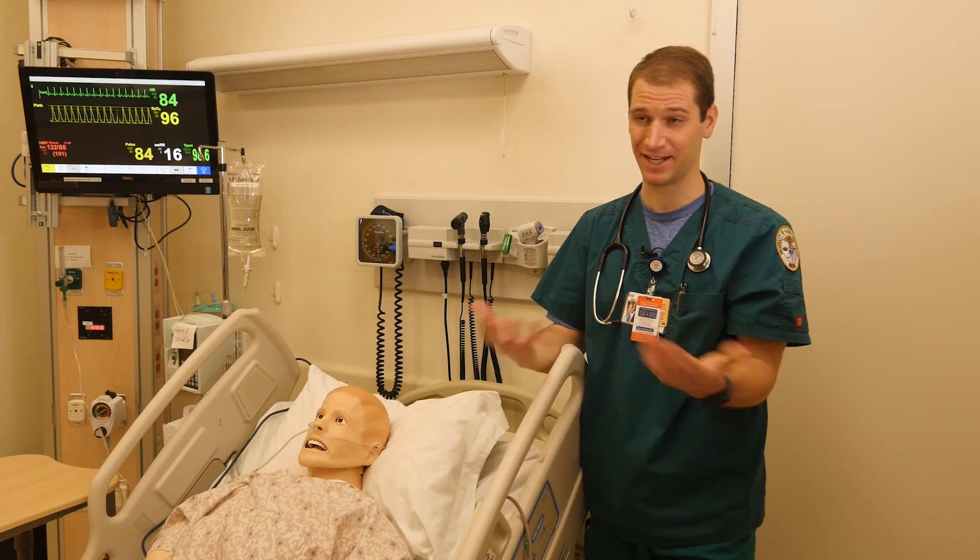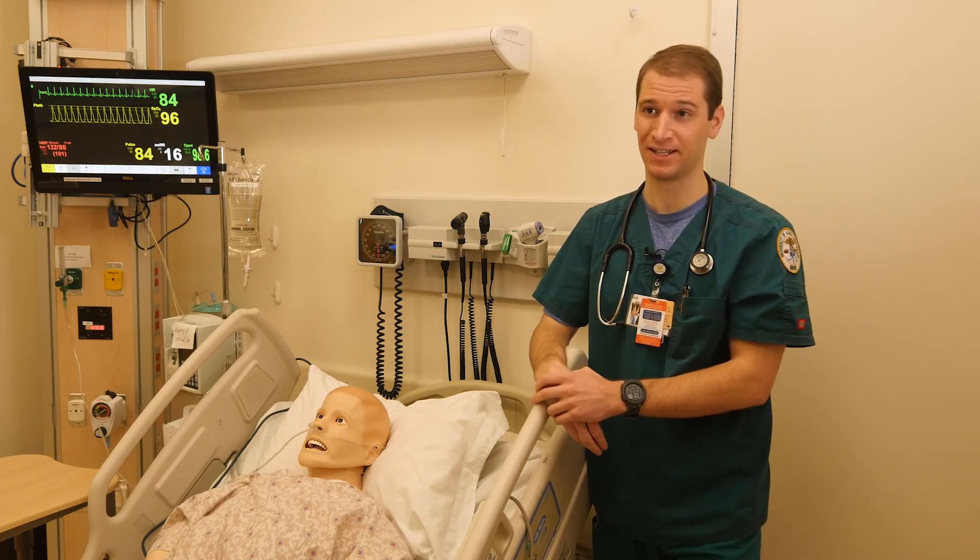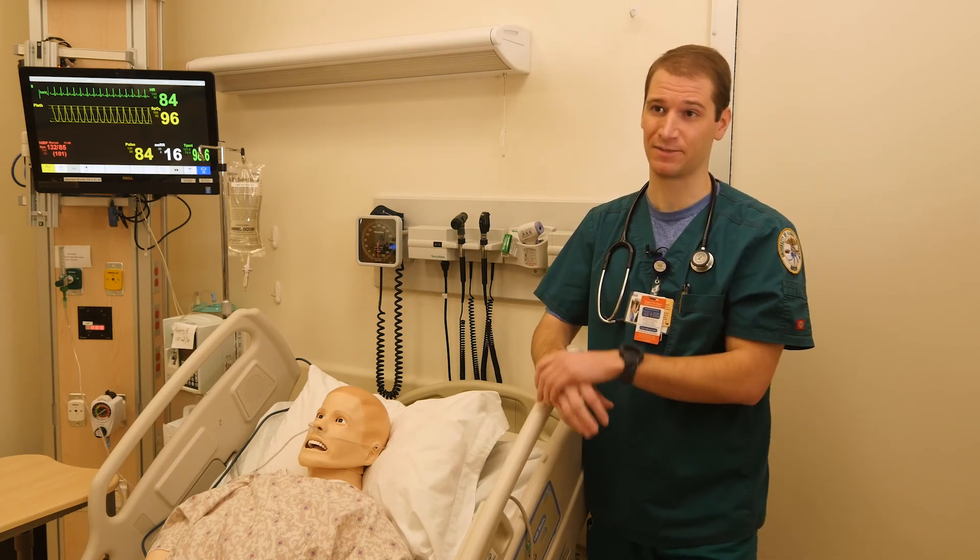I was really interested in dedicating myself to Alaska. It's a place that I really love, and so I wanted to get that experience here. I know there are some things that are a little bit different about our health care system, just because we have so many people that are coming in from places that don't have good access to health care, and I just don't think I would get that at a different institution.